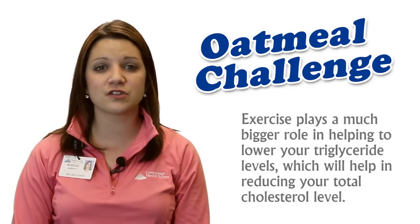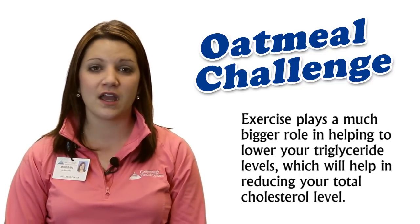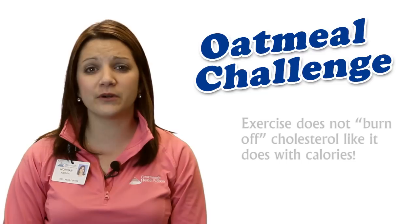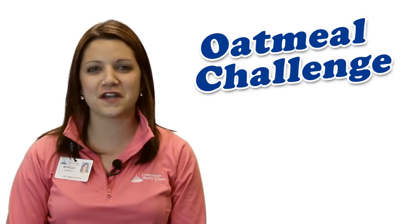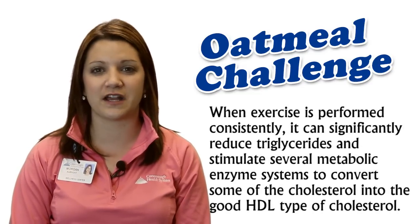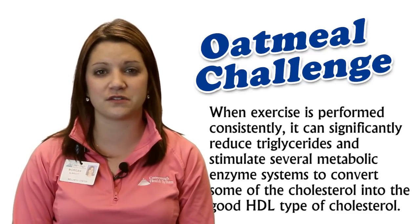However, what exercising can have a much bigger effect on are your triglycerides. Exercising can help lower your triglyceride score and consequently lower your overall total cholesterol. It's important to note that exercising does not burn off cholesterol like it can with calories. However, when exercise is performed consistently, it can significantly reduce triglycerides and stimulate several metabolic enzyme systems to convert some of the cholesterol into the good HDL type of cholesterol.